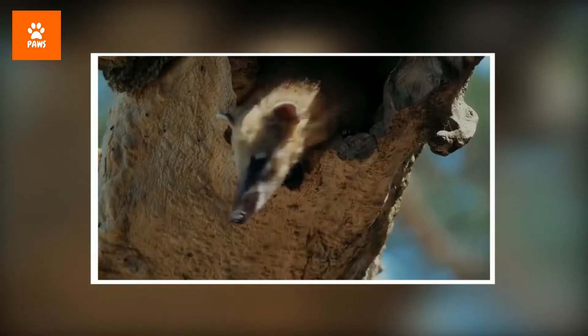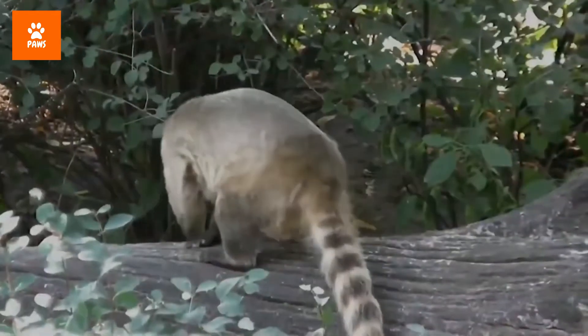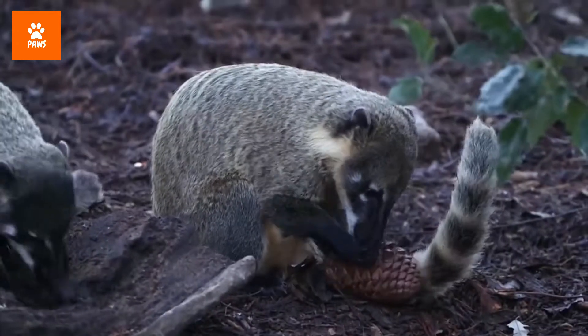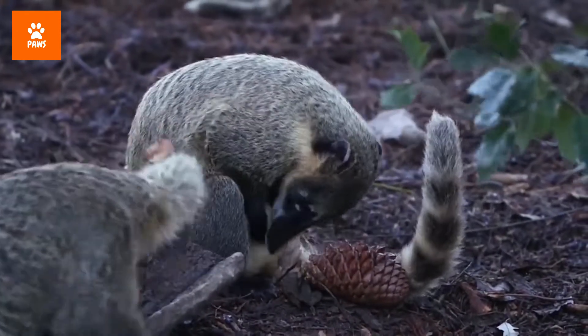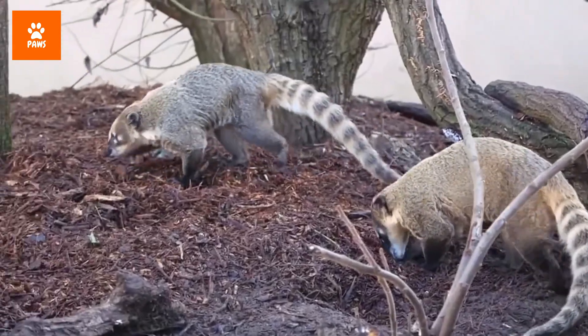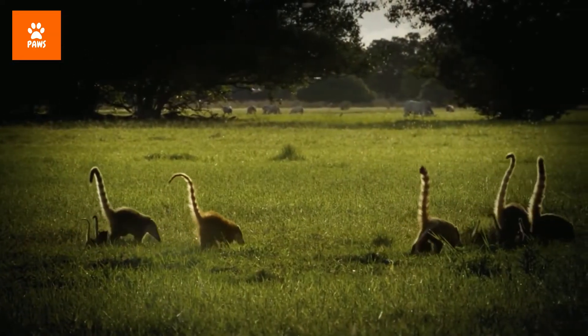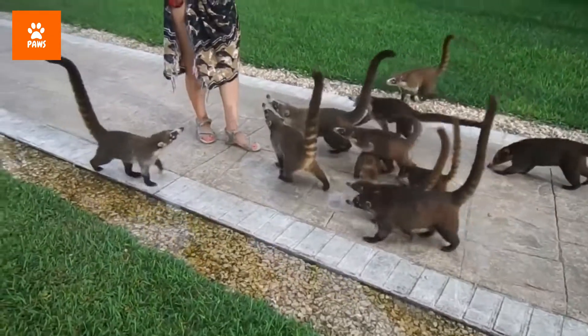The pregnancy lasts three months, and the two to seven young she births stay in the tree nest until they can climb on their own. At around six to ten weeks of age, they rejoin the band with their mother.